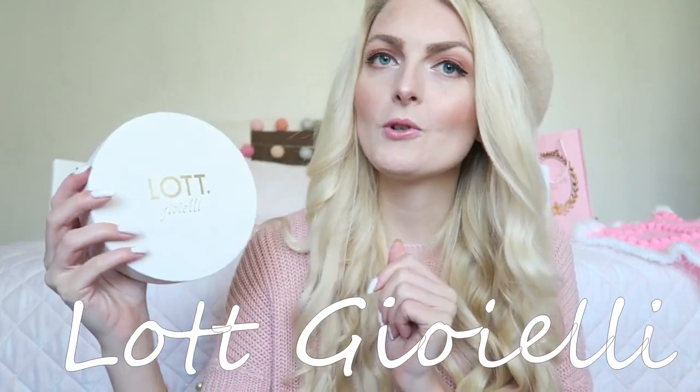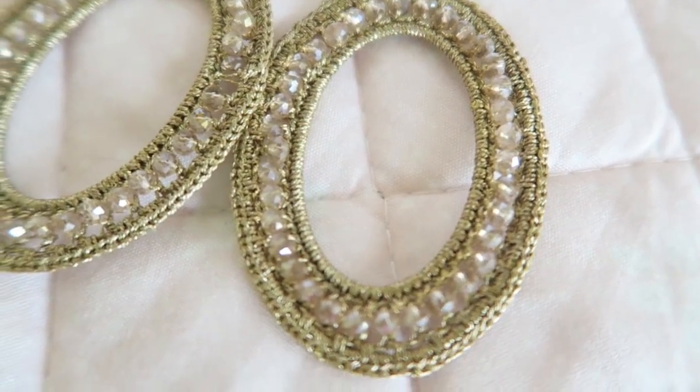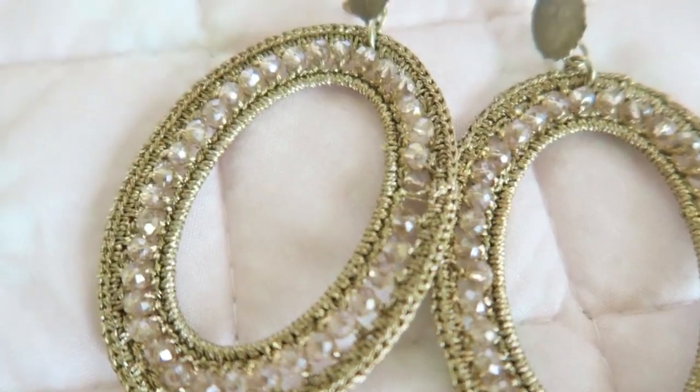Moving on to my favorite earring brand, which is called Loggiovelli. Loggiovelli is a Dutch brand and these earrings are just my absolute favorite — I think the designs are really great, some nice sparkles and I just really love them. These golden ones were the first pair I bought from Loggiovelli. They are just so classy and it's the perfect shade of gold.